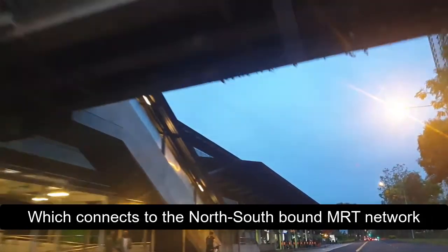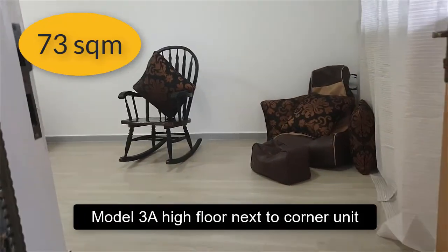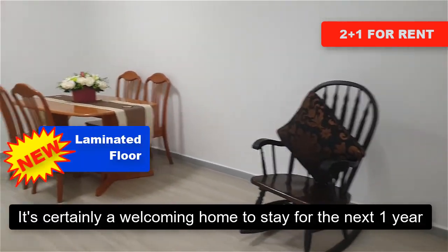Two bedrooms in this newly renovated Model 3A high floor next to corner unit is certainly a welcoming home to stay for the next one year.